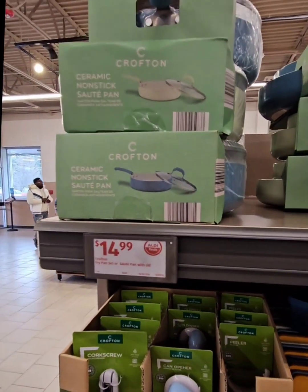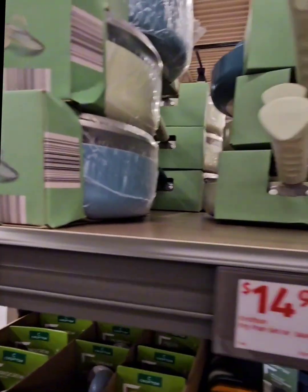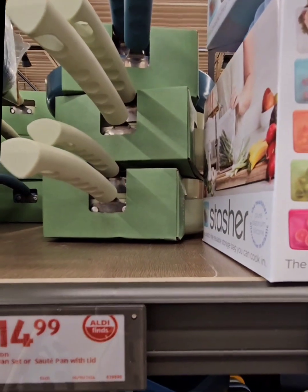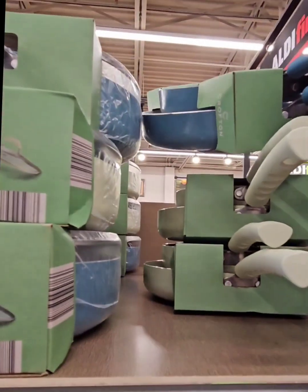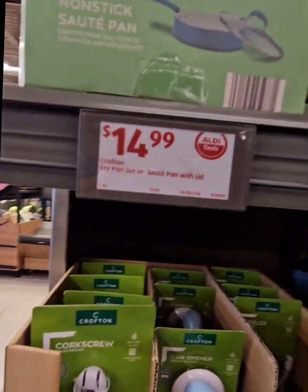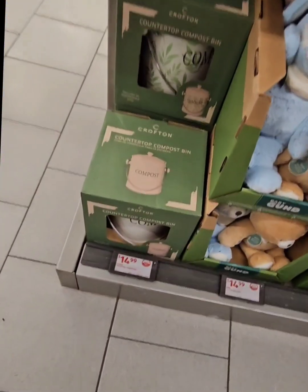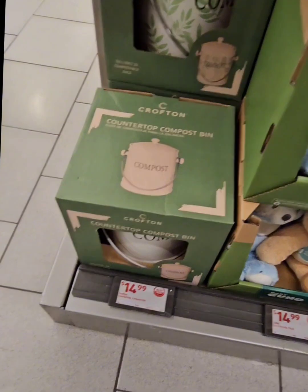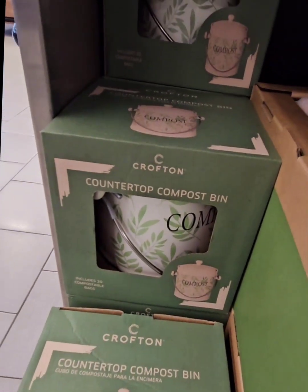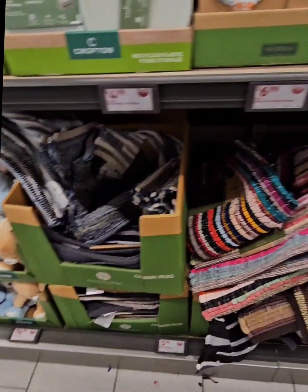Right above those are ceramic non-stick sauté pans for $14.99 in minty green and blue. They also have a matching fry pan set — the fry pan and sauté pan together for $14.99, a set of two in the same colors. They also have countertop compost bins at $14.99, available in white with black writing or white with green flowers. Perfect for your countertops if you're into composting.